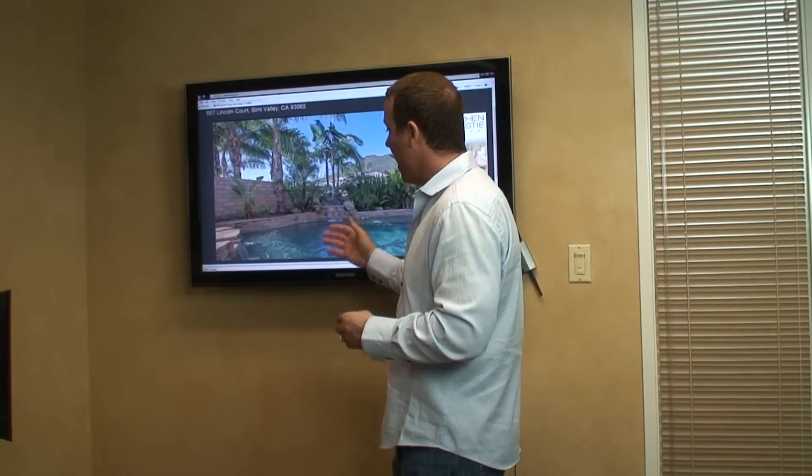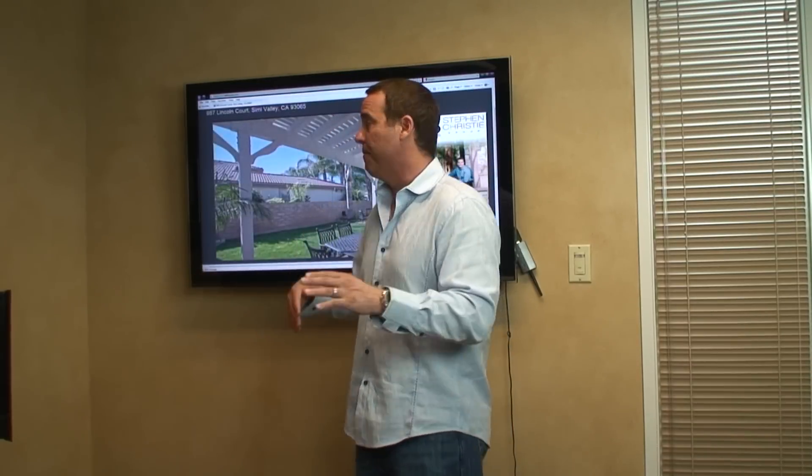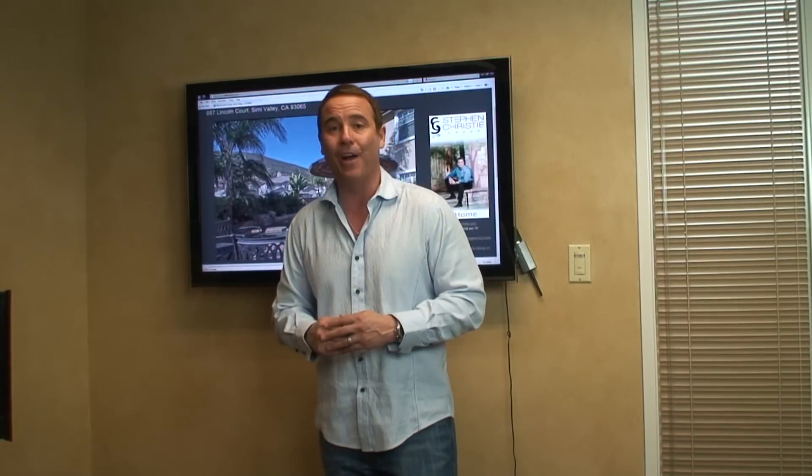Look at the backyard — it's been really upgraded. You've got a beautiful pool with waterfalls, an incredible barbecue area with a refrigerator and big barbecue, and also outdoor living. It does show well.